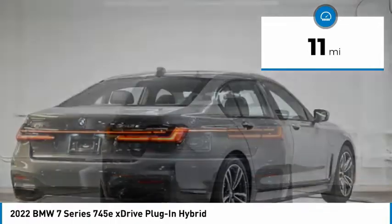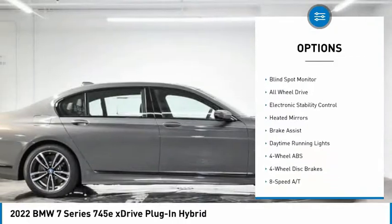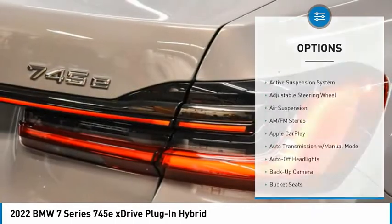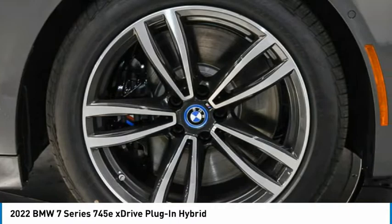Here are some of this vehicle's great options: tire pressure monitoring system, dual moonroof, turbocharged, panoramic roof, blind spot monitor, all-wheel drive, electronic stability control, heated mirrors, brake assist, and daytime running lights.